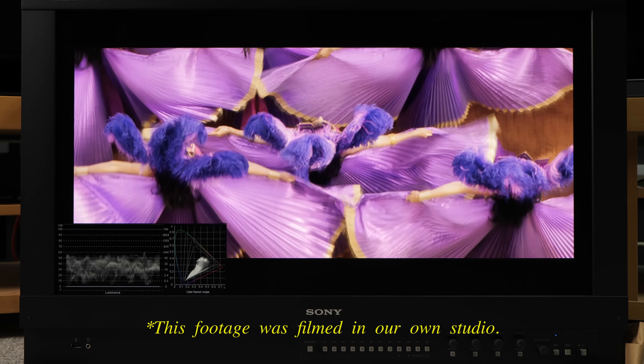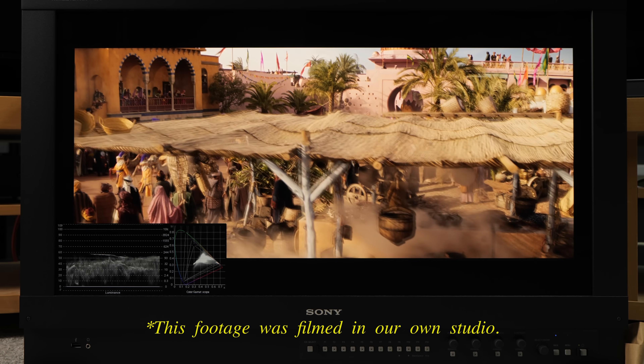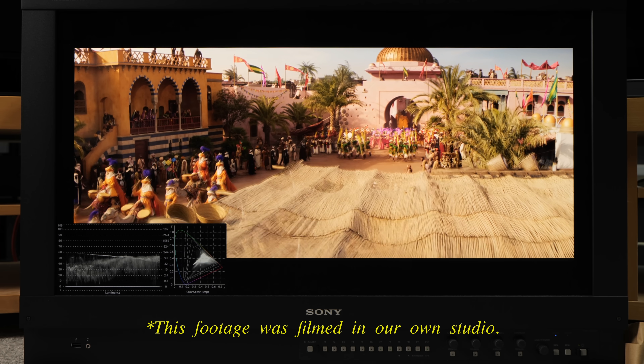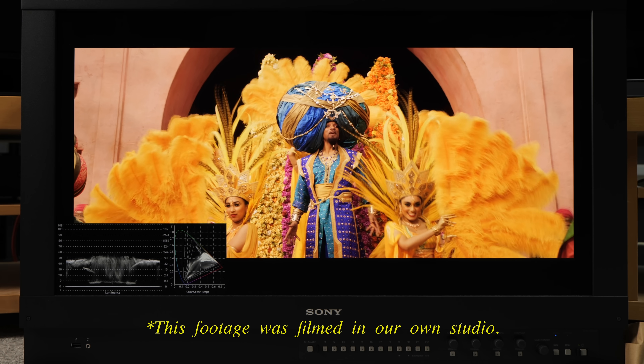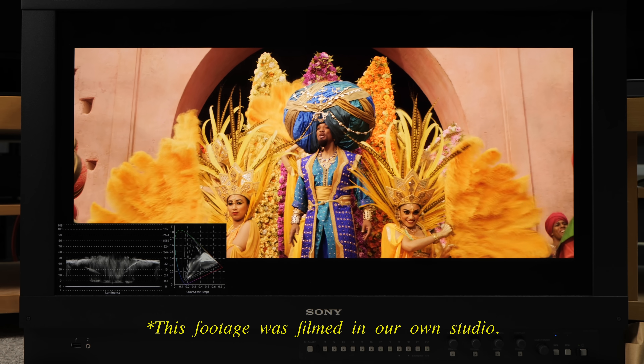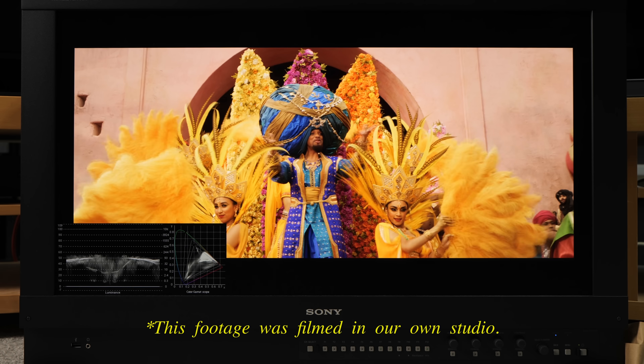Interestingly, Sony had to use vivid mode for this test, because when analysing the Ultra HD Blu-ray of Aladdin using the waveform and colour gamut monitor on a BVM-HX310, it was discovered that while many colours in that scene exceeded DCI-P3 colour space, they generally did not exceed 300 nits — suggesting that such high colour luminance may not yet be necessary for today's content, although this may change in the future.